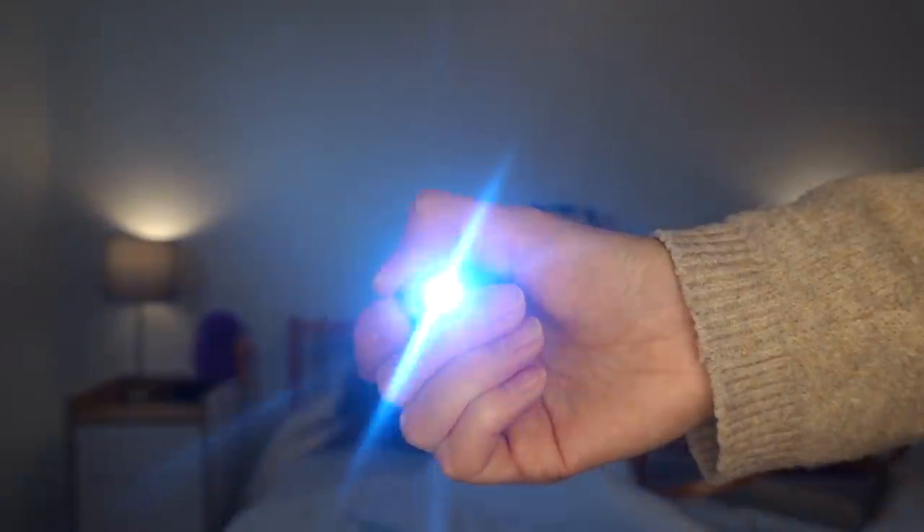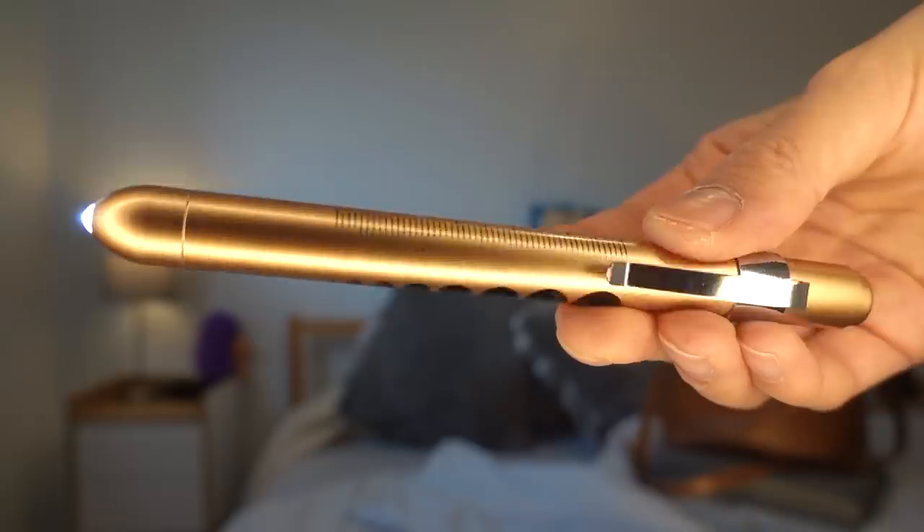Next up, we have the rose gold pen light. This pen is almost too bright because when I shine it in patients' eyes, they always close them and then I can't see their pupils. I bought this in rose gold because I wanted to feel fancy, but it was literally $12 on Amazon — yay for consumerism.